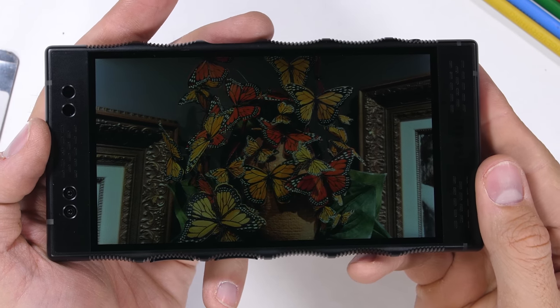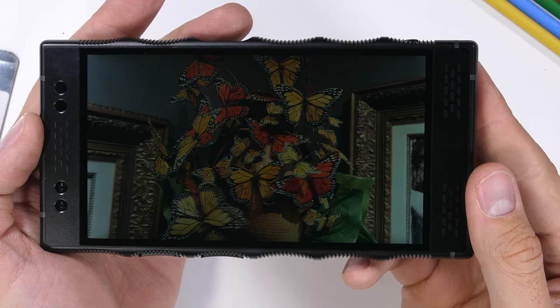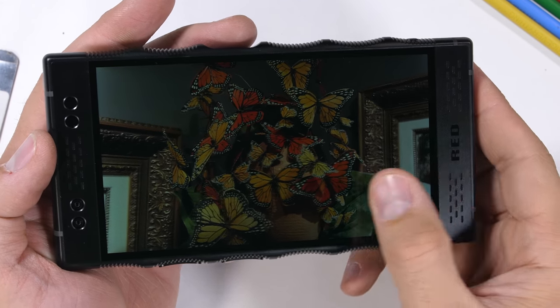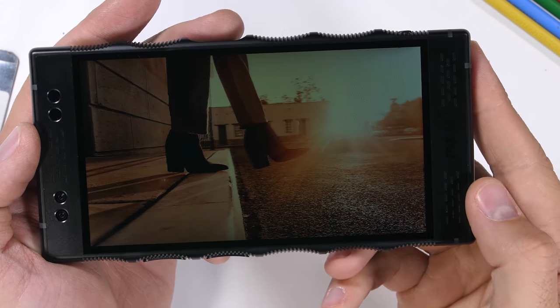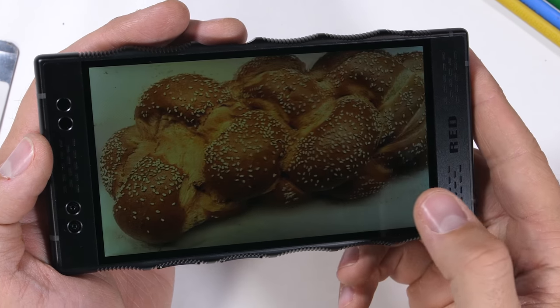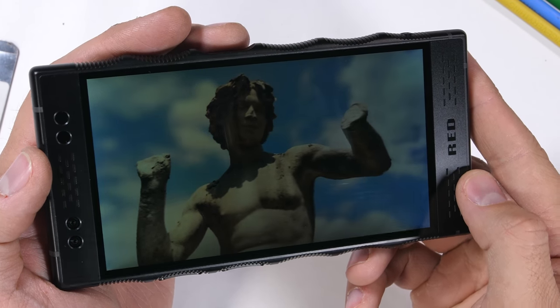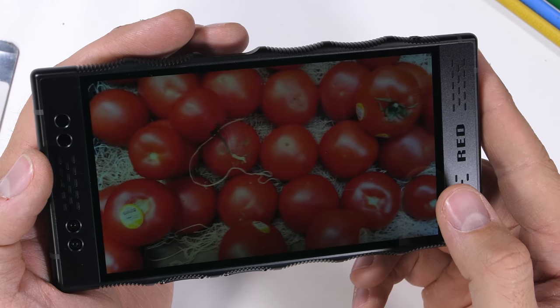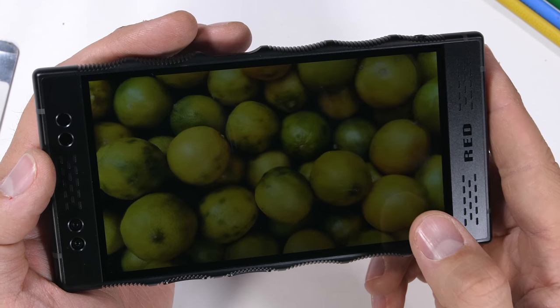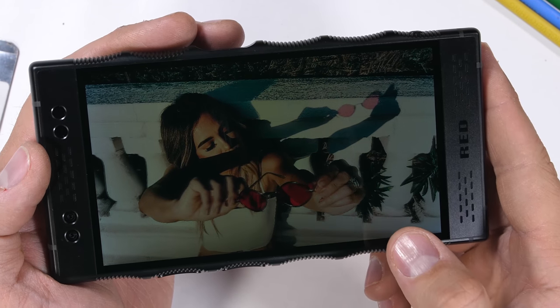Red claims that their 4-view light field display creates an experience beyond 3D that the world never saw coming. The Hydrogen One has two cameras on the back so it can take these 3D holographic pictures. You can get a pretty good idea of what it's supposed to look like as I wiggle the phone back and forth. In real life, you don't need to wiggle the phone to get this effect because it's built right into the screen — it's really kind of like an automatic, digital magic eye.